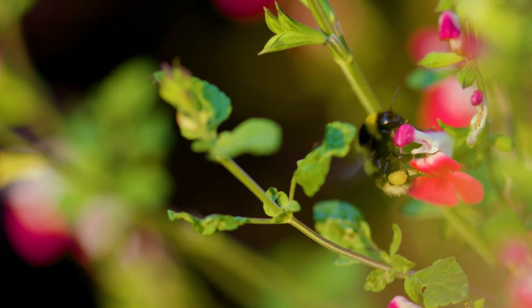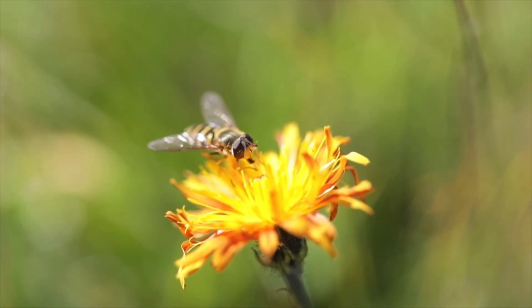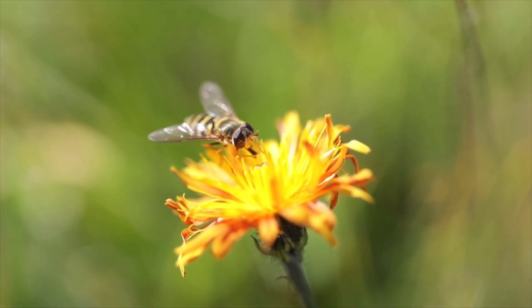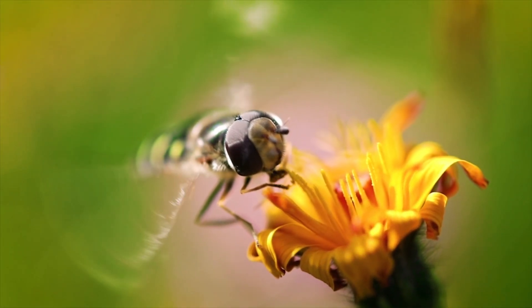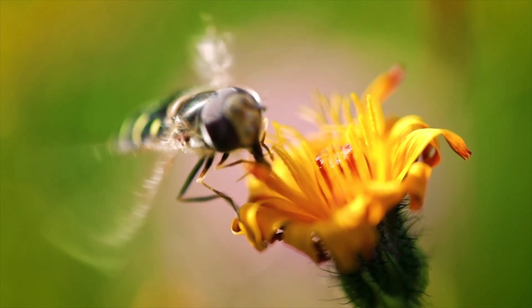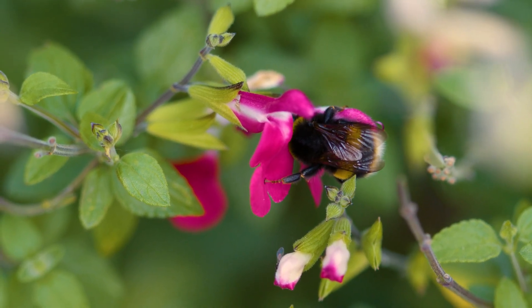The process of pollination starts with flowers. Flowers have special parts inside them called the anther and the stigma. The anther holds the pollen, and the stigma is the sticky part where the pollen needs to land. When pollen moves from the anther to the stigma, the flower is pollinated and can start making seeds.